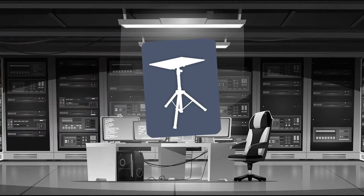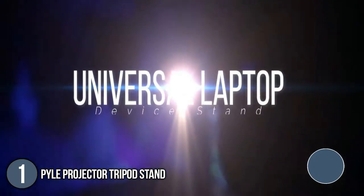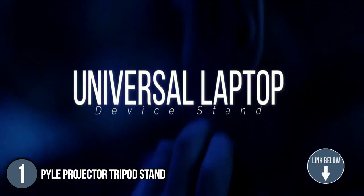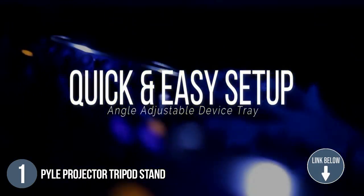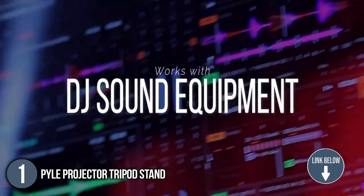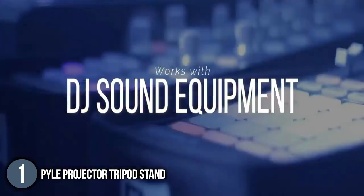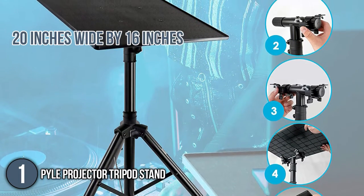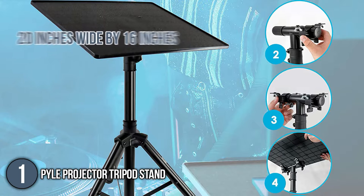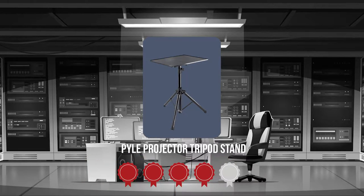The first projector tripod stand on our list is the Pile Projector Tripod Stand. Designed for stages and studios, the Pile Projector Tripod Stand is a friend to singers, DJs, and instrument players. It is also perfect for architects and engineers searching for a mobile drawing table for blueprints and interior design. The tray is 20 inches wide by 16 inches long with an overall weight of 8 pounds.